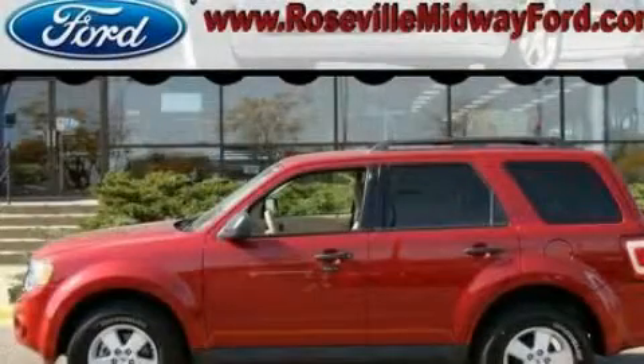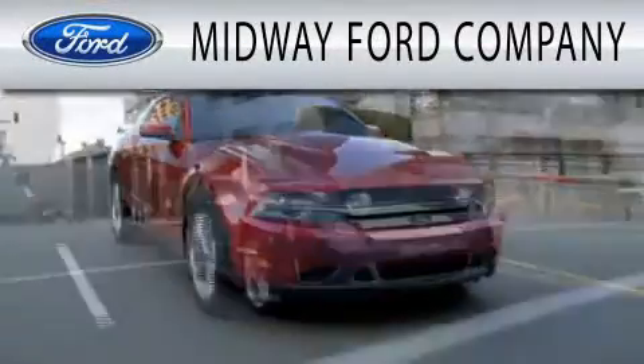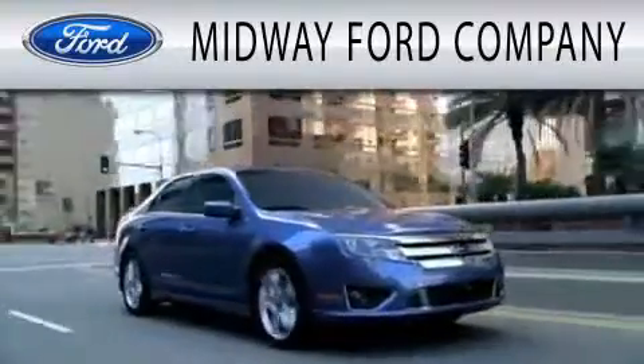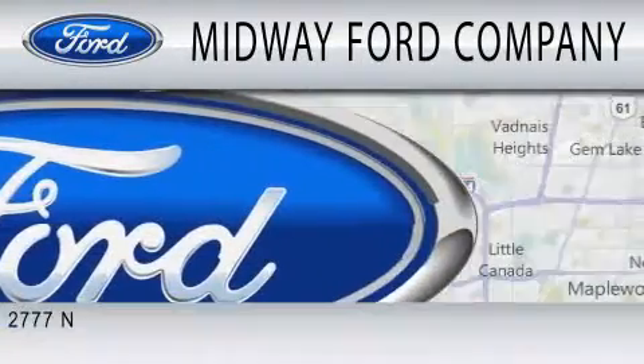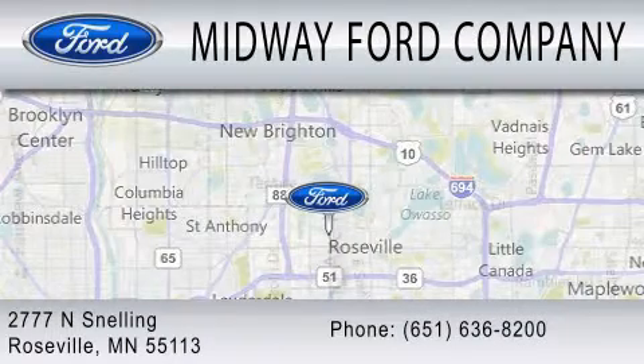Please call us today for more information on this great vehicle. Midway Ford Company is dedicated to doing everything possible to ensure that the experience you have selecting your next vehicle is as pleasant as possible. We are located at 2777 Snelling Avenue North in Roseville.